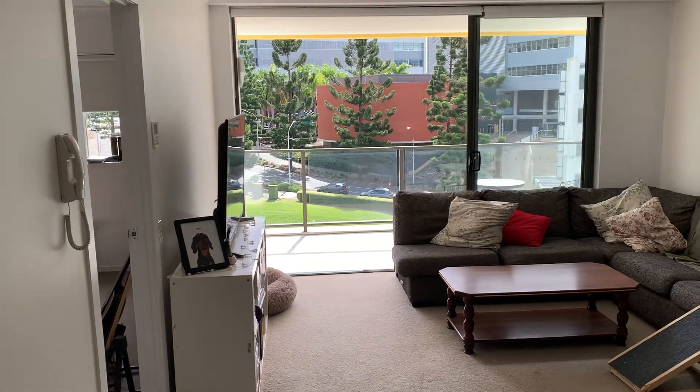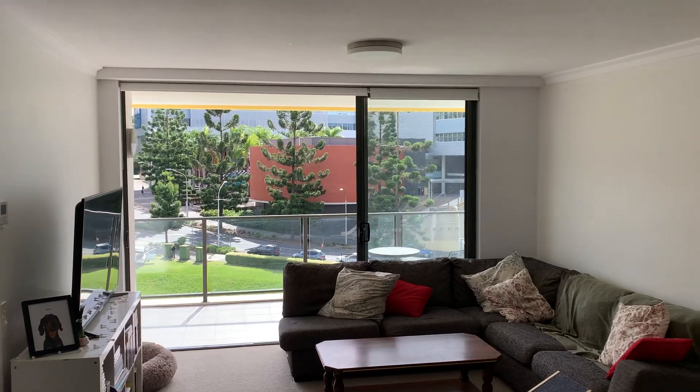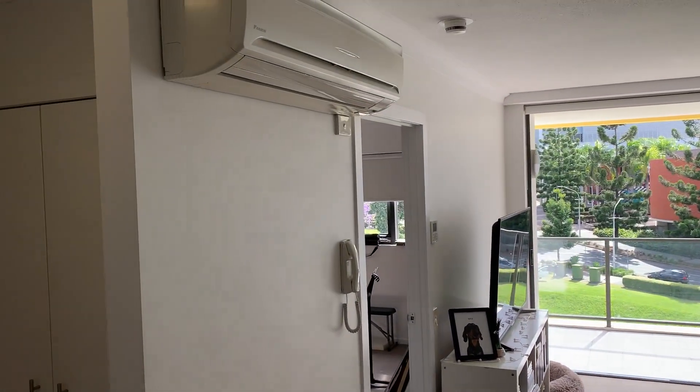Wide open plan design with plenty of natural light, high ceilings, and air conditioning.